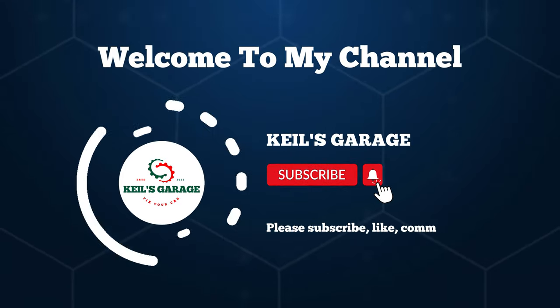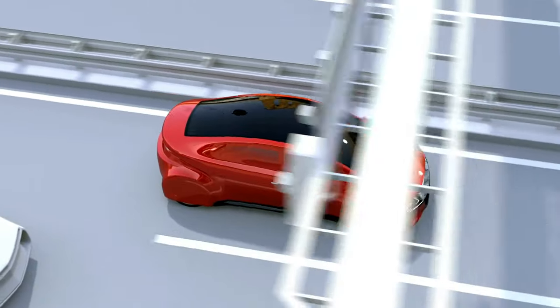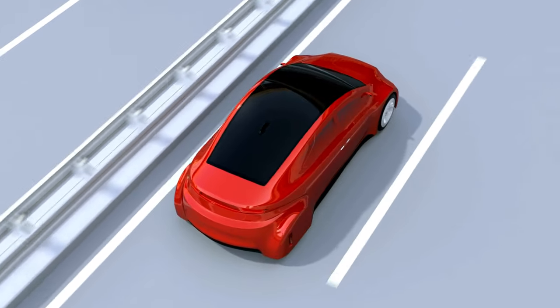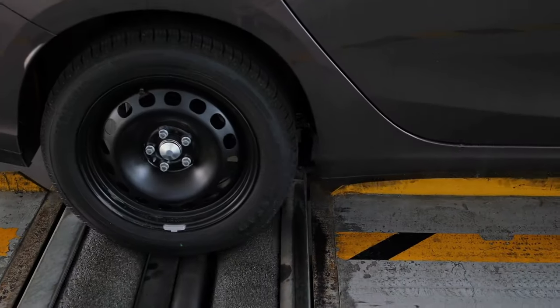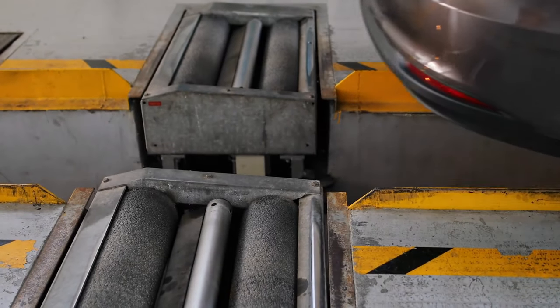Hi, this is Kiehl's Garage. Welcome to our YouTube channel. If you're tired of dealing with brake dust, you've come to the right place. Today, we'll unveil the ultimate guide to the best brake pads for no dust, keeping your ride clean and smooth.